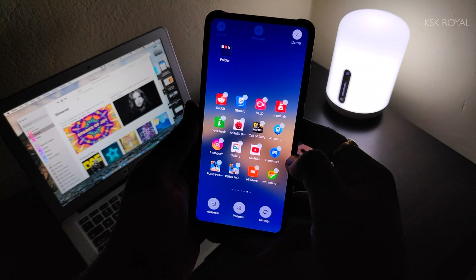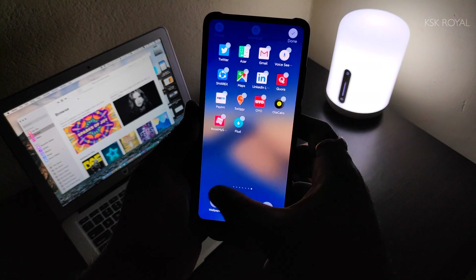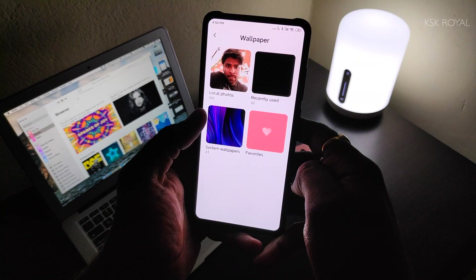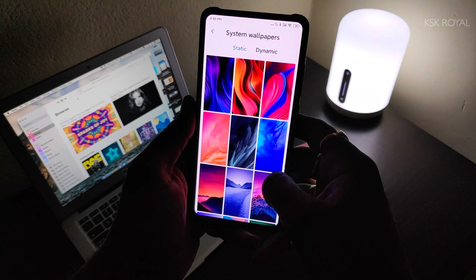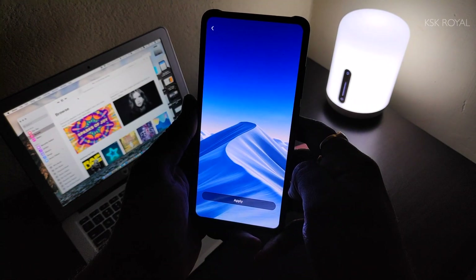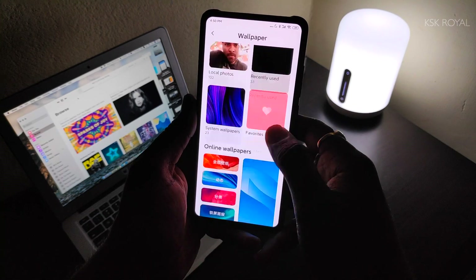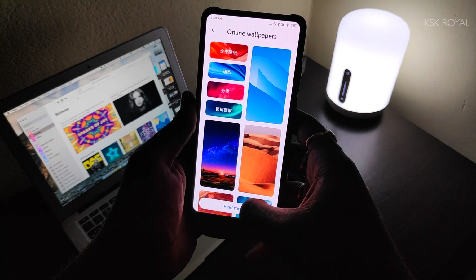Now let's take a look at the brand new wallpapers in MIUI 11. There are a few brand new static wallpapers added to the system which are quite amazing. Along with these static wallpapers, you will find a new section called Dynamic, where you get to see some dynamic wallpapers that change the look and feel of the wallpaper based on time.